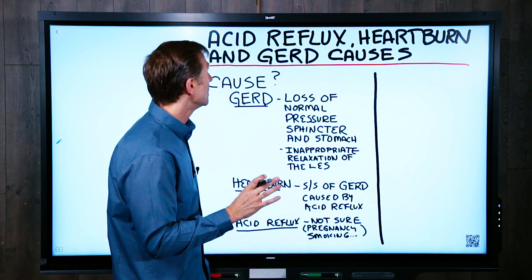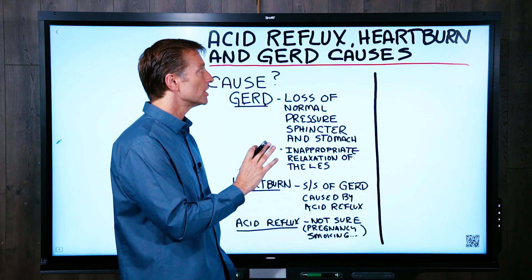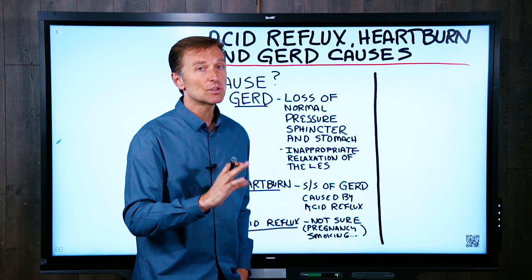Today we're going to talk about the causes of acid reflux, heartburn, and GERD. If you have these conditions, this will be very interesting.